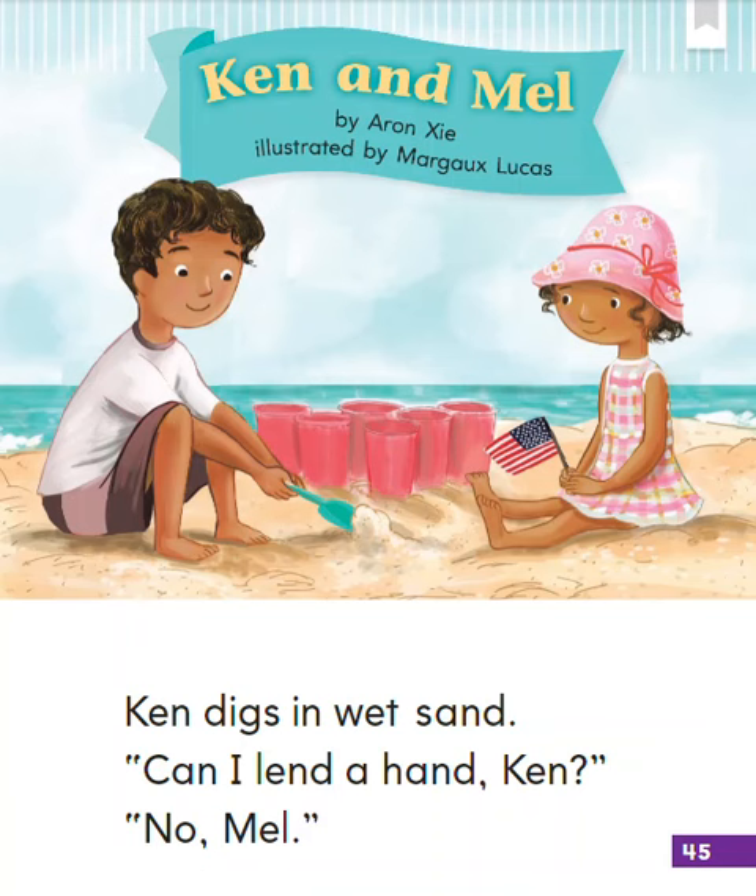Ken and Mel. By Aaron G. Illustrated by Margot Lucas.